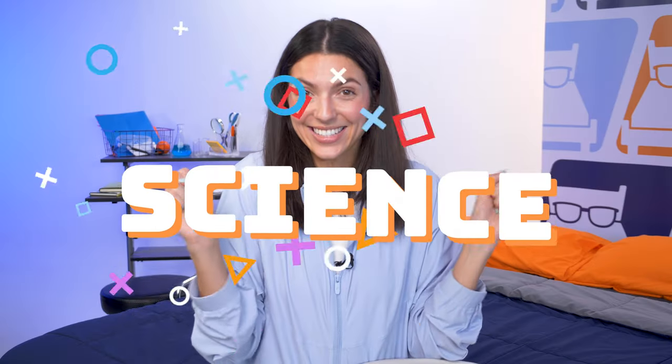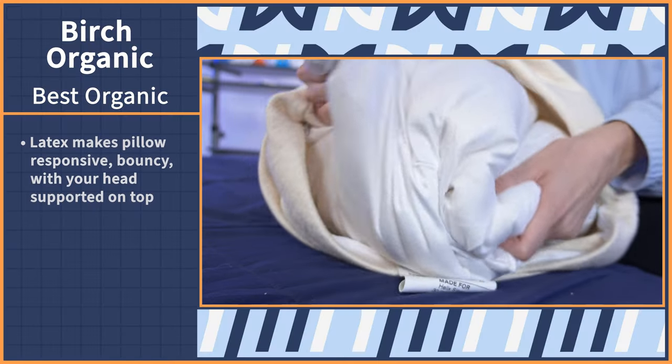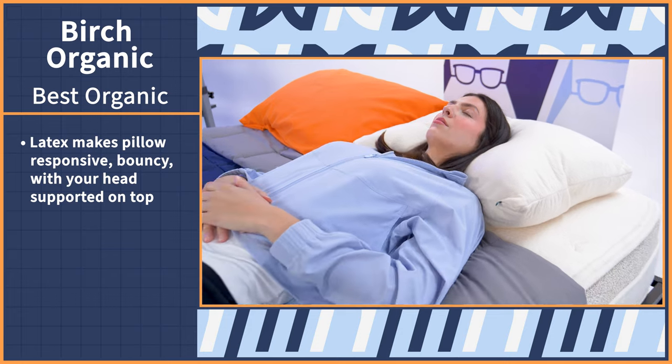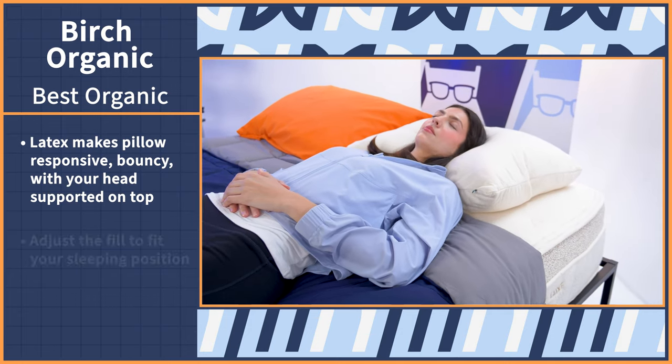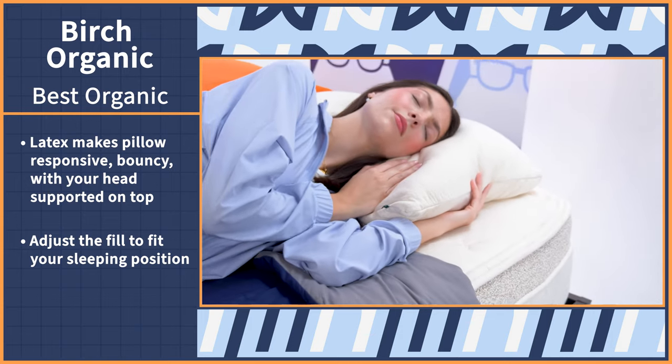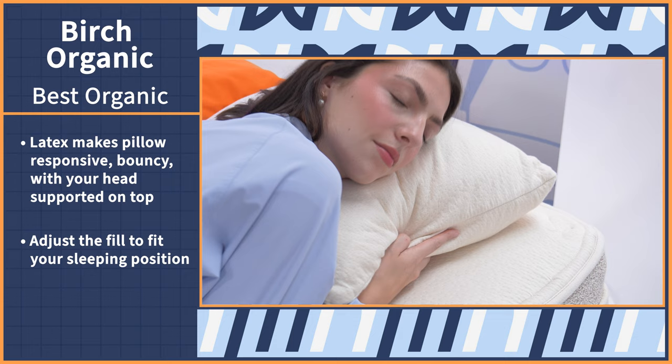Hot sleepers, don't be scared — I know I said wool, but wool is actually thermoregulating, which means it responds to your body's temperature and gives you what you need. So if you're sleeping hot, it'll draw that body heat away from your body and keep you cool. And if you're sleeping cold, it'll retain and insulate that heat and keep you warm. The latex makes this pillow responsive and bouncy, so expect your head to stay supported on top of the pillow, not engulfed by it. Plus, you can adjust the fill to make the loft higher if you're a side sleeper, medium if you sleep on your back, or as low as you can go if you're a stomach sleeper.